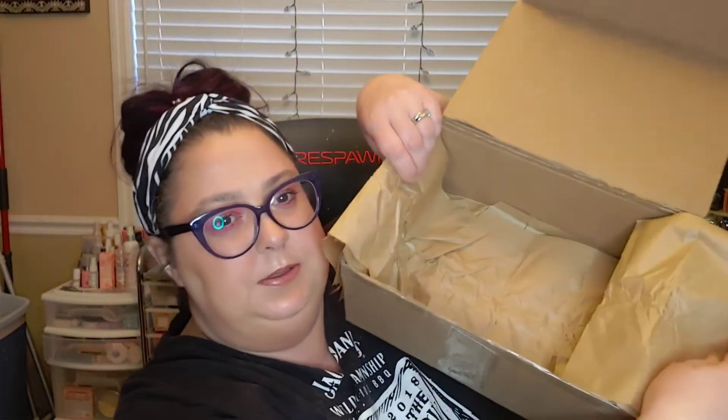Then we got the Glow Recipe papaya sorbet cleansing balm. I love cleansing balms — the one I have right now is about halfway finished, so I went ahead and got another one. I like cleansing balms and cleansing gels. I think the last pop-up I got the Rán cleansing gel, because I like the gels and balms to get the makeup off and then use a regular cleanser to double cleanse afterwards.